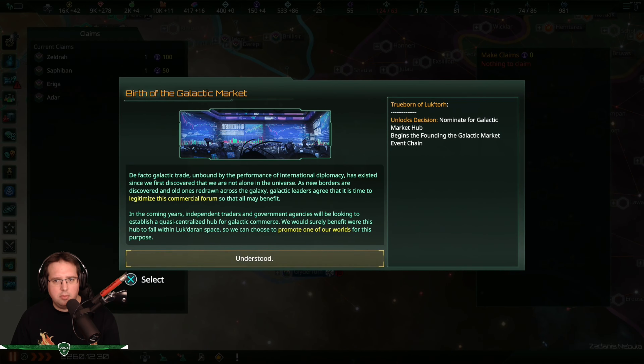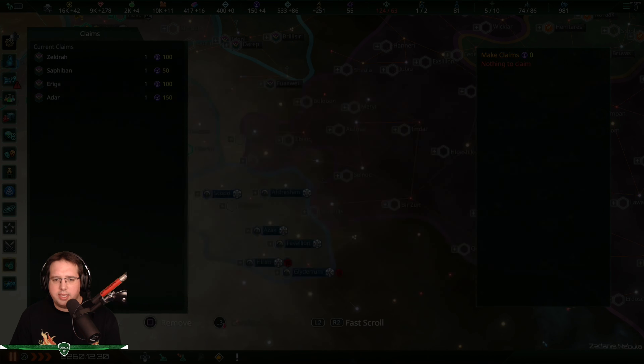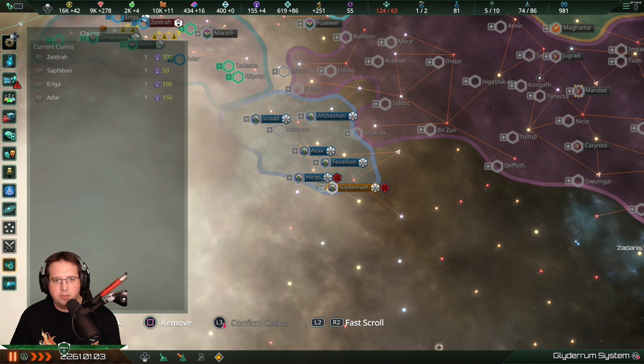Birth of the Galactic Market: The fact that Galactic trade, unbound by the performance of international diplomacy, has existed since we first discovered we are not alone in the universe. As new borders are discovered and old ones redrawn across the galaxy, galactic leaders agree it is time to legitimize this commercial form so that all may benefit. Independent traders and government agencies will be looking to establish a quasi-centralized hub for galactic commerce. Since we don't want other people where we are, I don't think we will go for this.